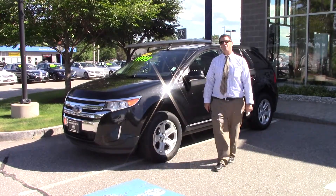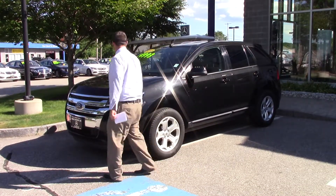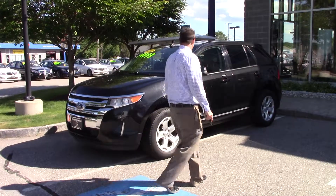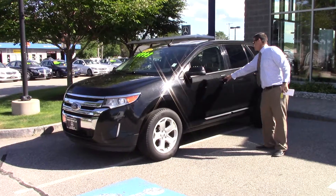Hi Jason, this is Jeff over at Prime Motor Cars Mercedes-Benz. Here's a 2013 Ford Edge SEL all-wheel drive, 85,000 miles on it. It's a metallic black, black on black.